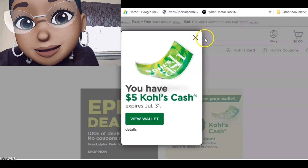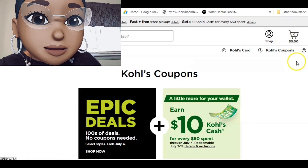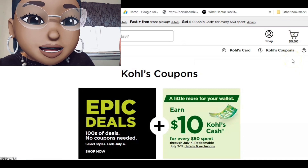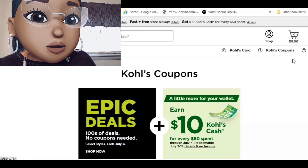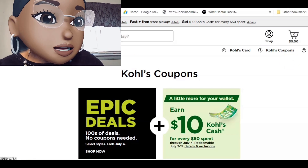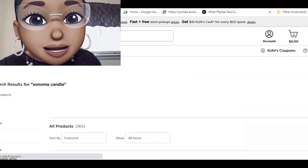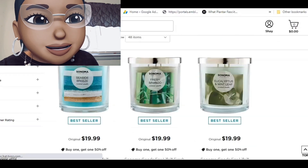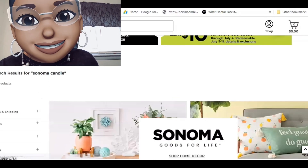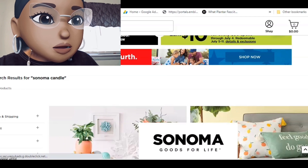Moving on to Kohl's — they gave me another $5. Same as yesterday: spend $50, earn $10 in Kohl's Cash. I checked Sonoma and Scentworx for the weekend and they've got nothing new going on — same old thing.